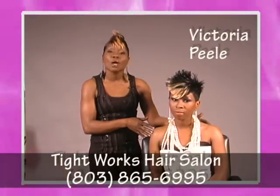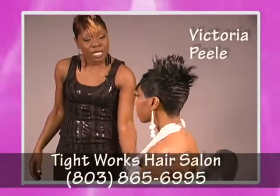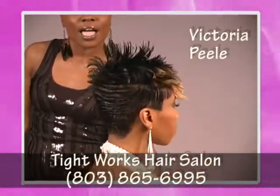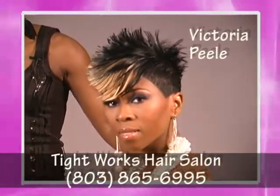Today she's wearing a chic but sassy short crop. What I did was I shampooed her hair with the moisture retention, conditioned it with a deep conditioner to re-enhance the shine. I molded her with some foam wrap and put her under the dryer.